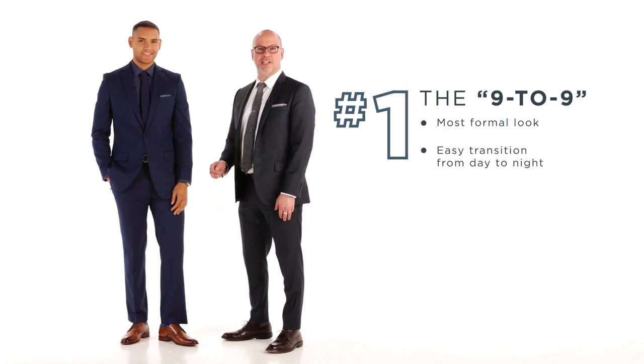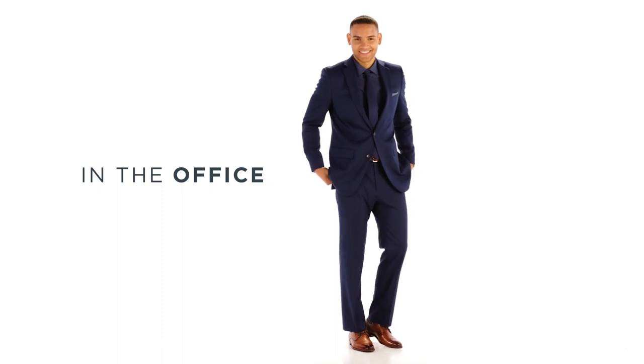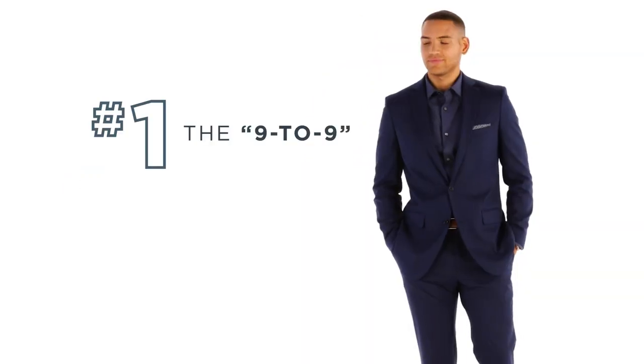For our first look, Florin is wearing our most formal and office-friendly look. We like to call this the 9 to 9 look. The reason we call this the 9 to 9 look is that from 9 to 5, Florin is great for the office. From 5 on, he just takes off the tie, unbuttons that first button, and he's set for the evening.